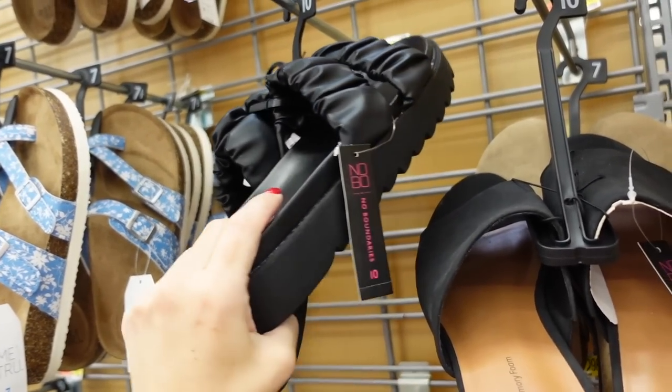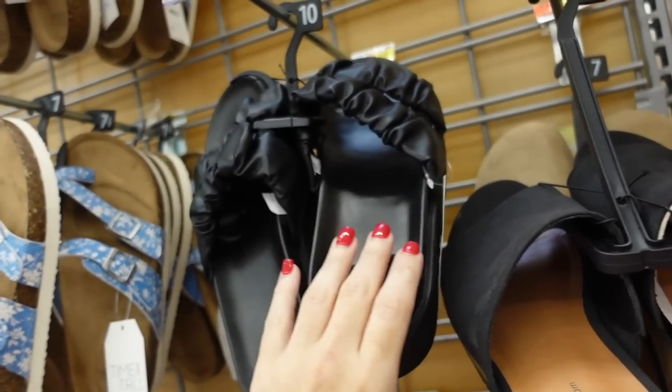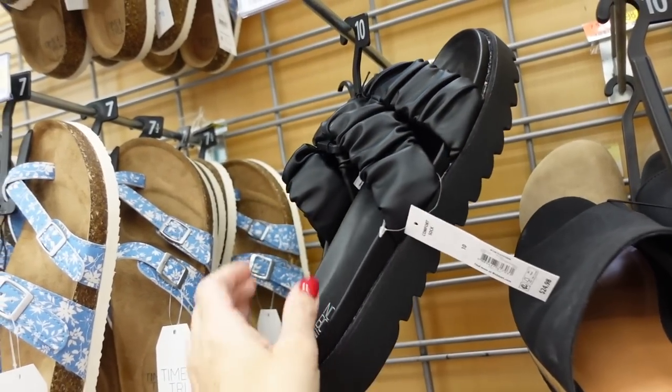These No Boundaries platform slides are on sale online. They have a rounded toe and a double roost strap. They're regularly $24.98 and now on sale for $15.